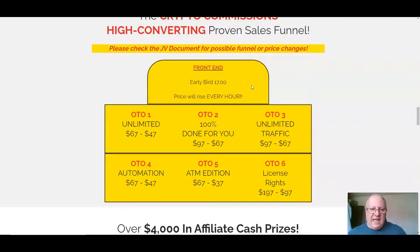So that is the front end at $17. There's also an unlimited version as the first upsell at $67. Upsell number 2 is done-for-you setup for $97, which is pretty cheap — normally $197. Unlimited traffic is the third option at $97. An automation setting is $67. The ATM edition is $67. And license rights, which are probably a little bit overpriced, are $197.